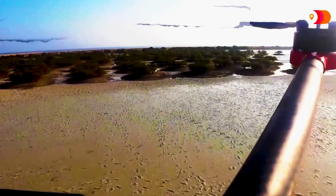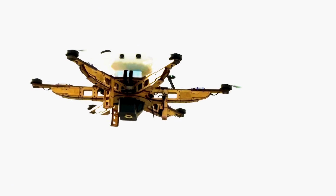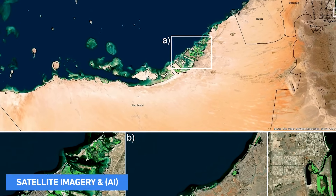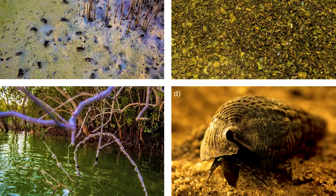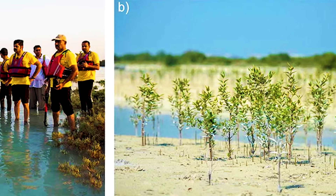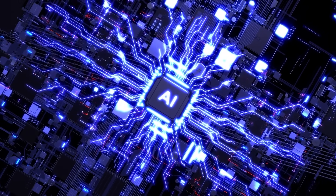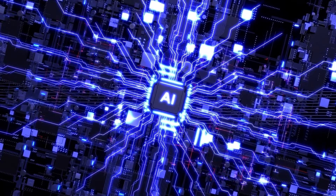This method increases the chances of seed survival. But planting seeds is just the beginning. The health and growth of these mangroves will be closely monitored using satellite imagery and artificial intelligence. Satellites will provide a bird's eye view of the mangrove forests, allowing scientists to track their growth and identify areas that need more attention. Meanwhile, AI will analyze this data, offering insights into the best practices for mangrove care and management.